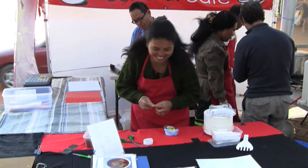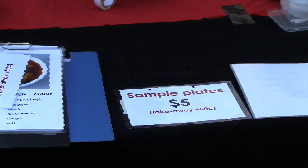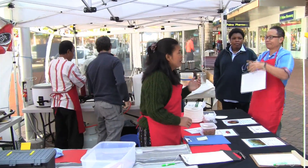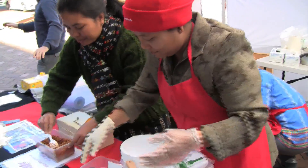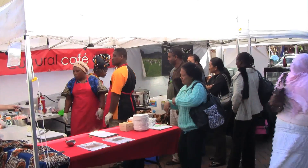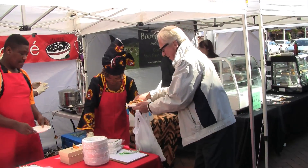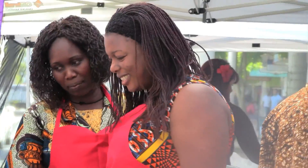The menu has changed several times during the course of the project itself, which is great because the variety is there. It allows the students to continue their education by being able to weigh those ingredients, cost those ingredients, write them out as a menu, and write out the contents of their food — so that from a safe food handling point of view, people need to know what has nuts in it and what sort of oils are used. All of that has been educational for them but with a practical outcome, and we believe now they've got tremendous skills to go out there and run their own business.